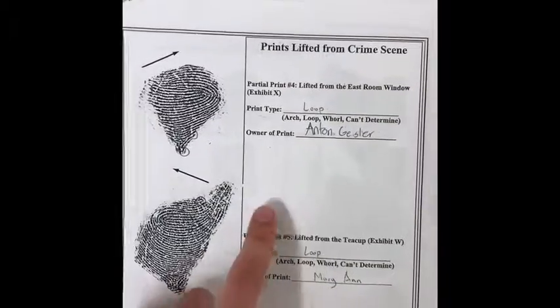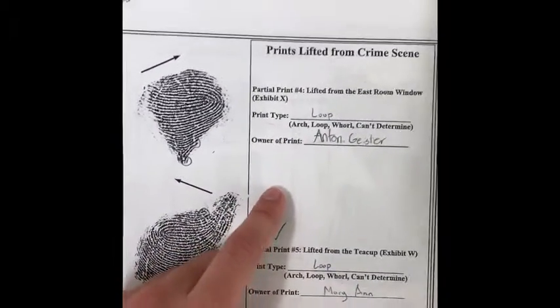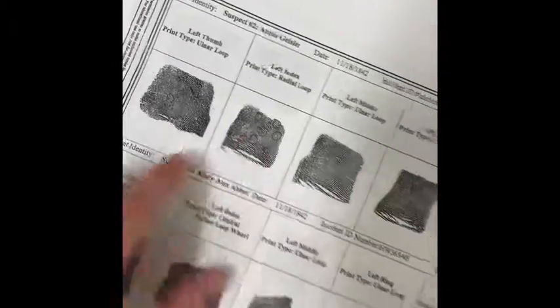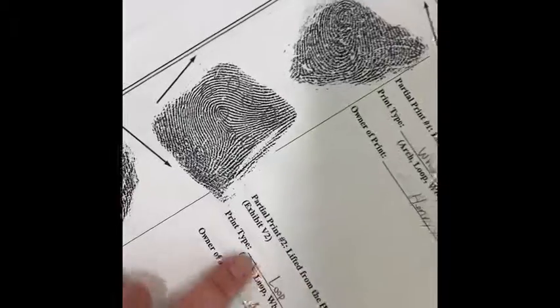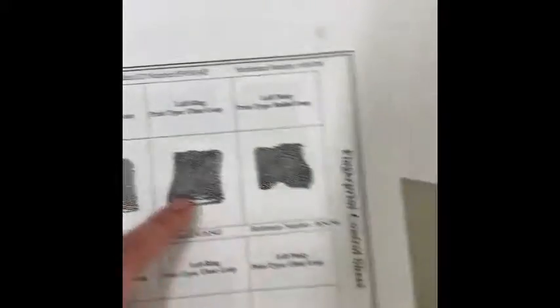This fingerprint was lifted from the east room window. After comparing the minutiae, we have found that ten minutiae have matched Anton Geisler's left index fingerprint. This fingerprint was lifted from the hammer, the murder weapon, and we compare the ten minutiae to his left ring fingerprint.